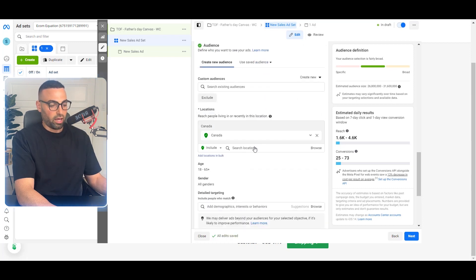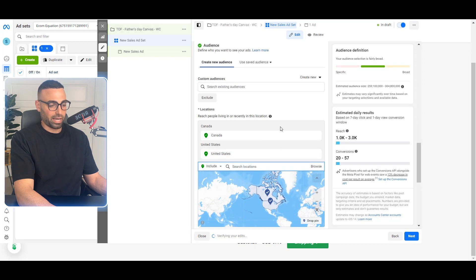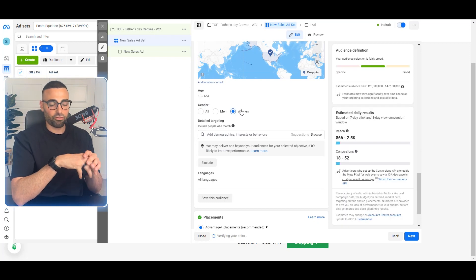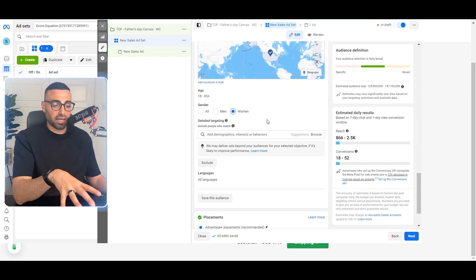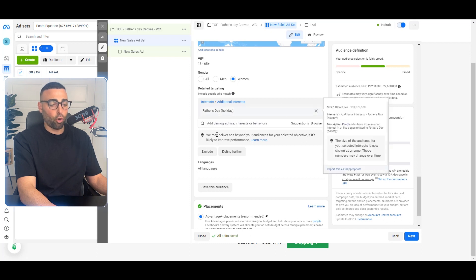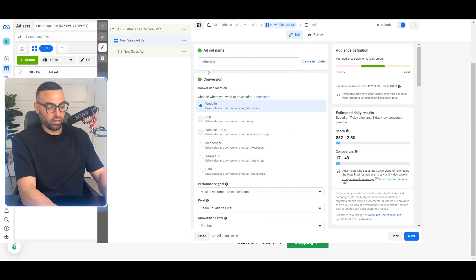I set the start date to the next day at midnight — that usually works best. For audience, I typically only select the United States because Canada and other countries are expensive to ship to with print on demand apps. For gender, I target women for a Father's Day item because women are most likely buying this for their husband. I'll test one ad set with just women and another with all genders to see the difference. For detail targeting, I start with 'Father's Day' as an interest — it's broad with about 22 million people.